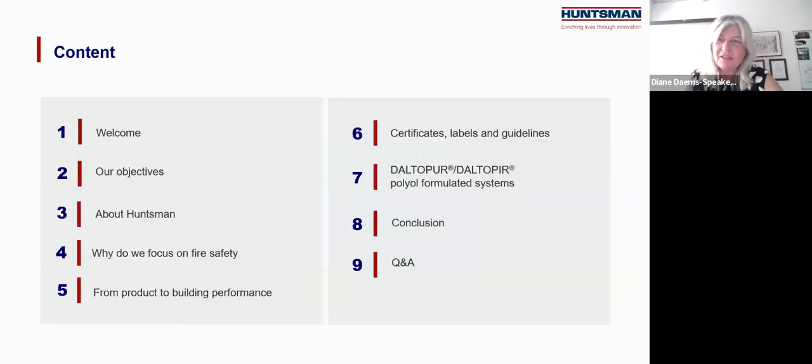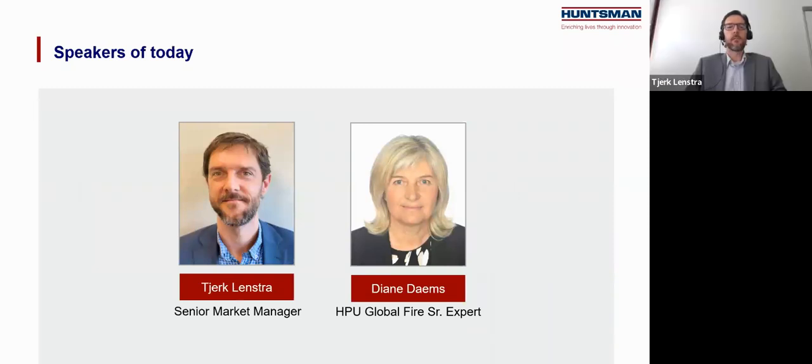Sure, Chirk. Thank you. I'm the Global Senior Fire Expert at Huntsman and I hold a PhD in science and have more than 25 years of experience in the field of fire science, regulations and standards. For example, I was involved in the development of the EU harmonized fire standards in building and construction. Thank you, Diane. My name is Chirk Leinstra, I'm Senior Market Manager for insulation, responsible amongst others for the composite panels market segment. I have long working experience in the plastics industry, starting as a technical development engineer and via different roles in marketing, business development, and business management, ending up at Huntsman.